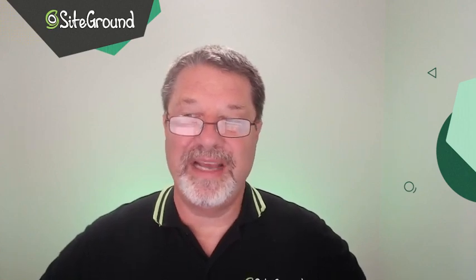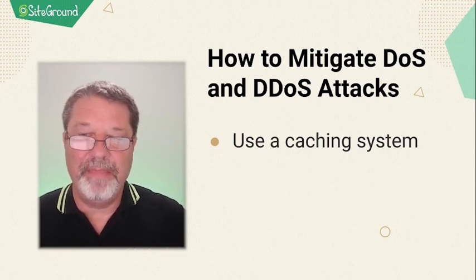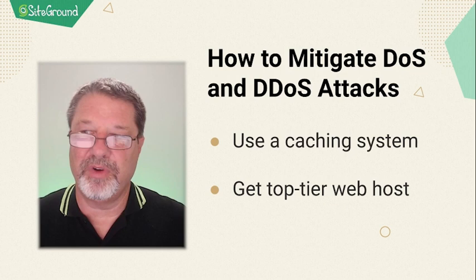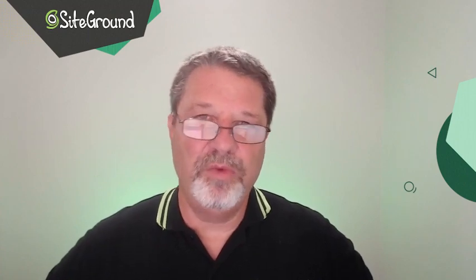Denial of service and distributed denial of service (DDoS) attacks are very similar in nature. The basic premise is that someone runs a script that requests pages from your server faster than it can serve them. In a DDoS attack, it's more than one computer and they're usually spread out geographically. Caching services help mitigate DDoS attacks, so make sure your system has a solid caching layer. Most top-tier hosts have DDoS mitigation built in. The good news is these attacks won't leak your users' data — though that doesn't help much when your site is down for days.